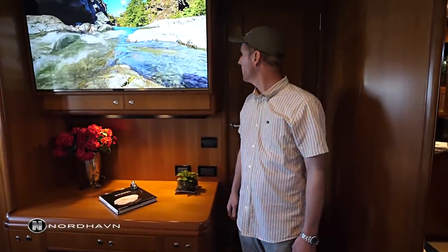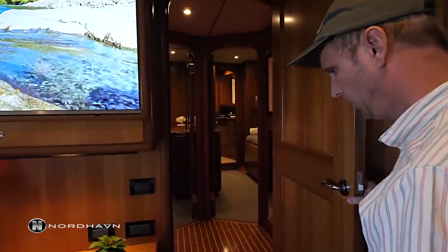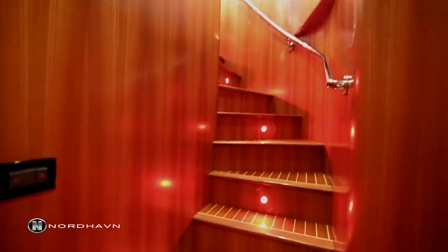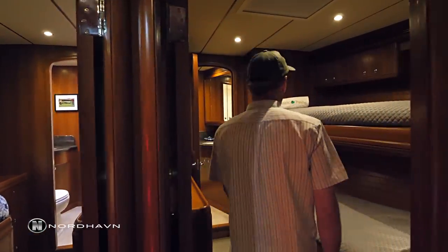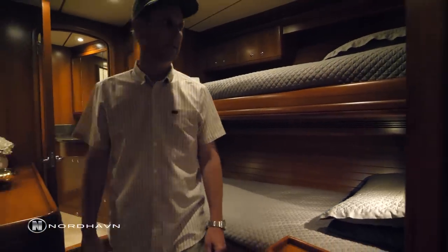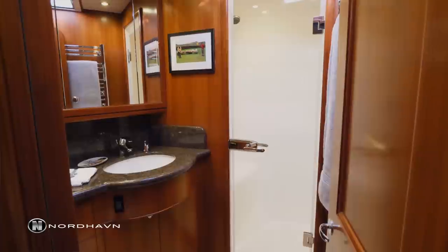Within the owner's stateroom there's a door which is typically kept closed. If you didn't have guests aboard, this allows easy access forward. If you did have guests, they would use this companionway staircase and come down to enter the two forward guest staterooms. The starboard side guest stateroom is fitted with double bunks and an ensuite head and shower. The port side stateroom is a double and also has an ensuite head and shower.